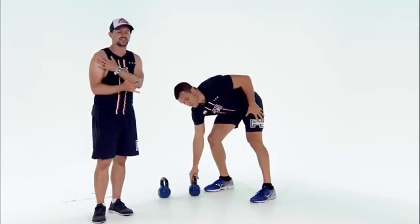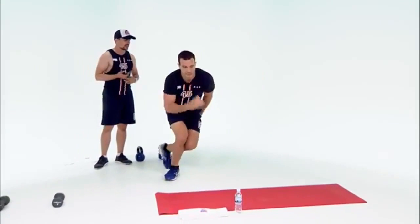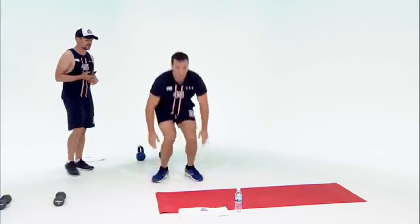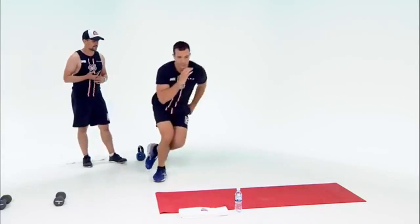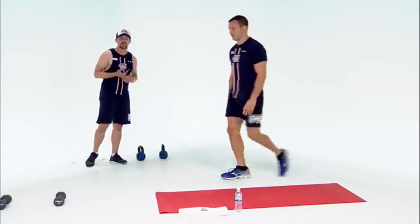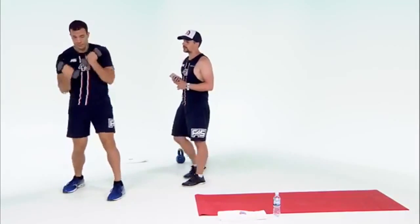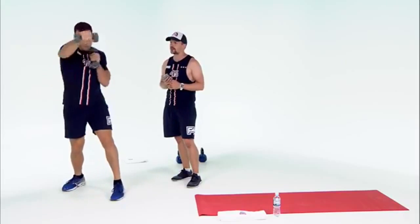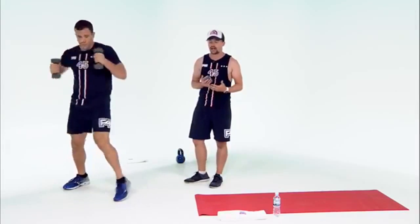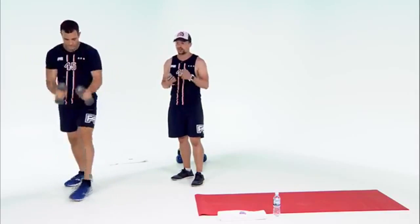Next we have ice skaters — we're going to the Winter Olympics here. Get as wide as you can. We're doing three and then coming down into a burpee — a classic functional move. Then we're back to the dumbbells for a punch combo: two jabs, two hooks, and two uppercuts. Make sure you're engaging your whole body, not just your arms. Luke's moving his hips to get as much power and speed as possible — it's a great functional exercise.